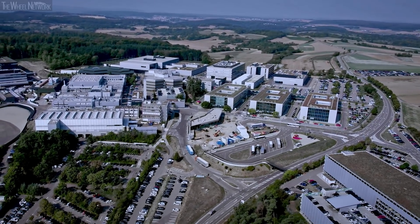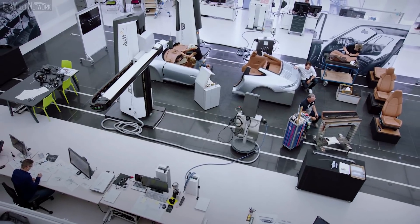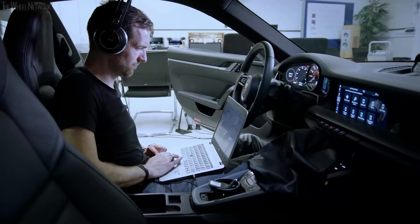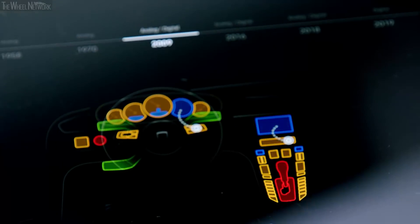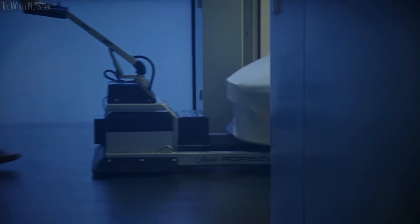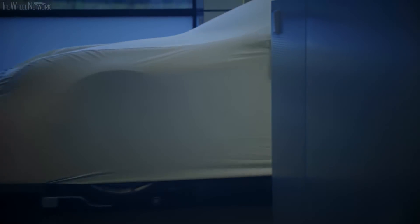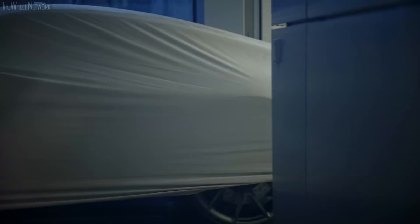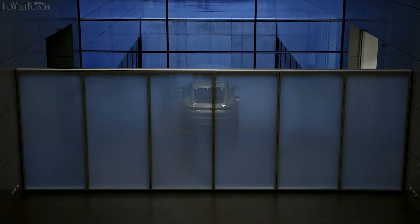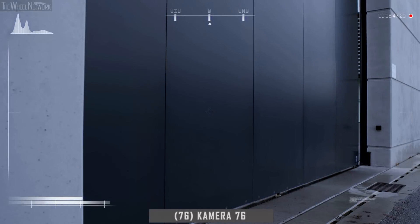At present, 6,500 employees in a wide variety of departments and specialist areas are working on the technical innovations of tomorrow in the development center. Right now, one of these innovations is being tested in a prototype. Which development this is, however, will remain a secret for some time.